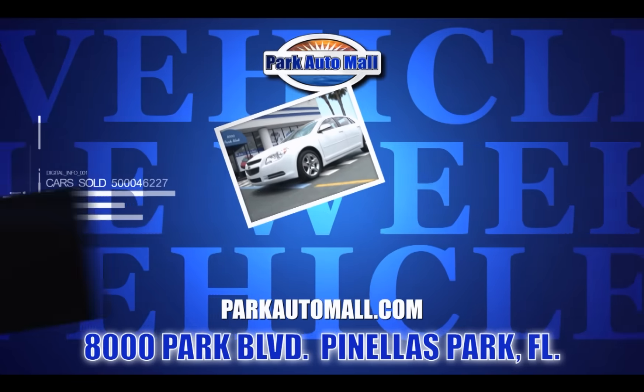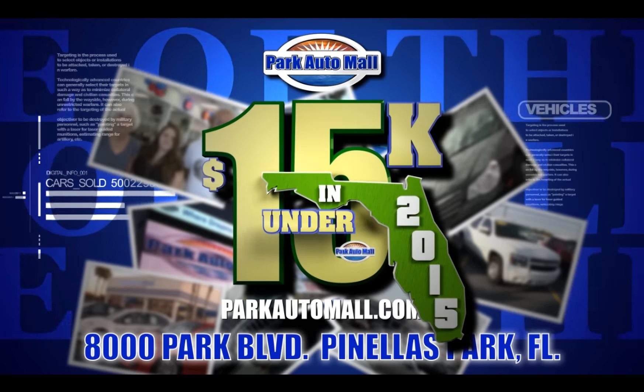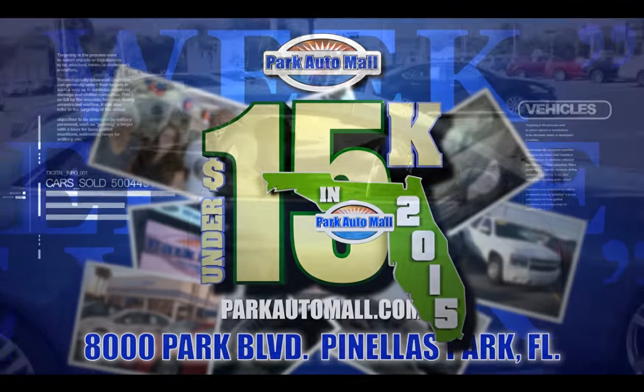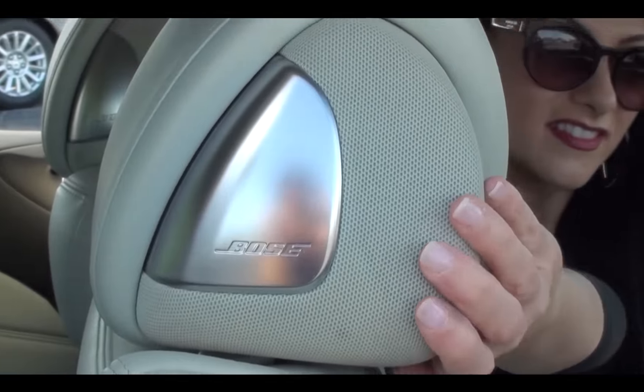Keep checking in at parkautomall.com for more vehicles of the week, and for super savings — dream rides under $15,000 with warranty. There's Bose speakers in the headrest!